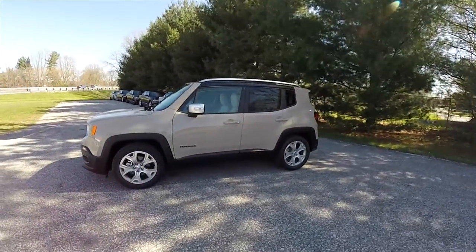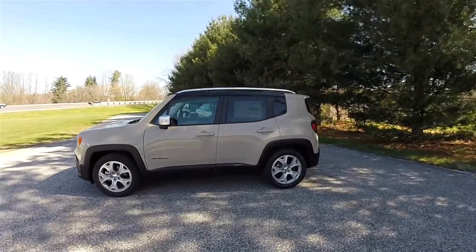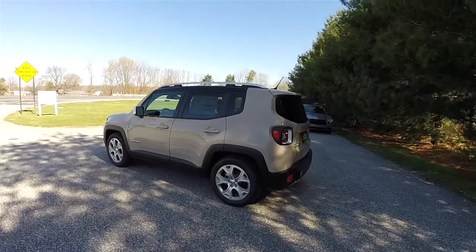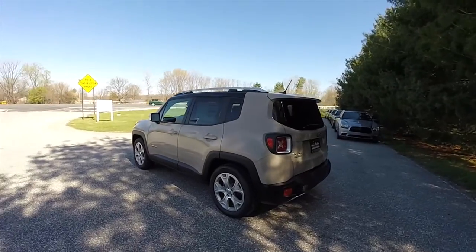This Renegade is in Mojave Sand and has the black painted roof. Inside is the Bark Brown with the Ski Gray McKinley leather and tangerine accents.